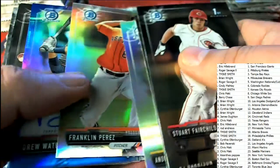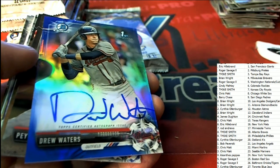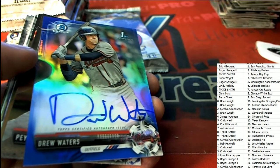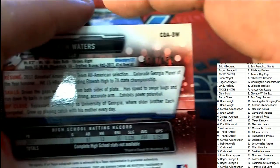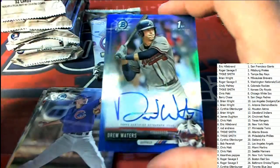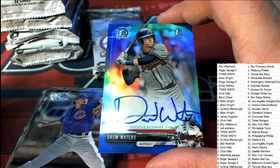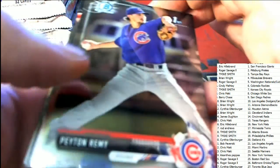Espinosa, Perez, and a Drew Waters for the Braves — Atlanta T. Mike, congratulations! 128 of 150! A nice auto coming out of the box break for T. Mike — that is autograph number two.